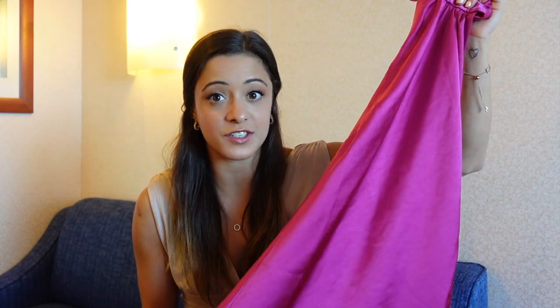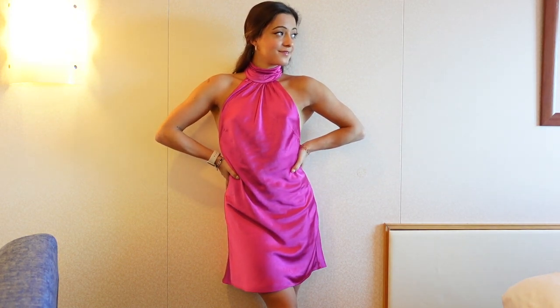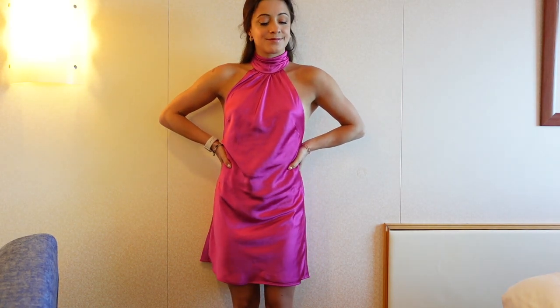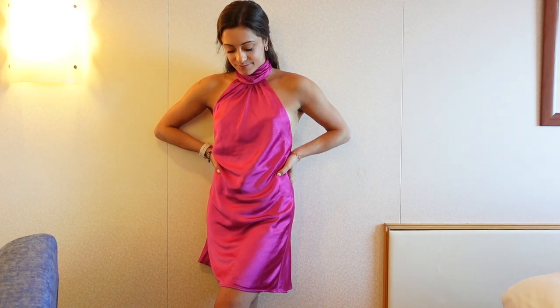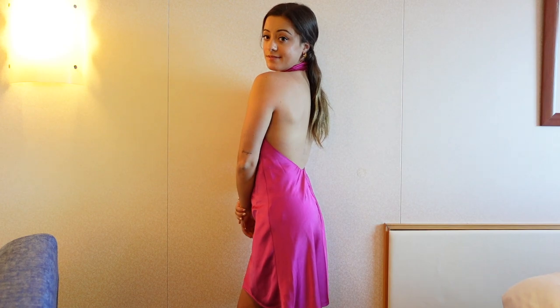Next up is the dress that literally dropped my jaw when I saw it on the website — I immediately added it to my cart. This is the Haze Mini Dress in the most gorgeous fuchsia color. It's a satiny material and the most flattering and beautiful mini dress I've ever seen — the perfect cocktail dress. I absolutely love pink, and this shade of fuchsia is so rich and exquisite. It also has a high neckline, which I really gravitate toward.